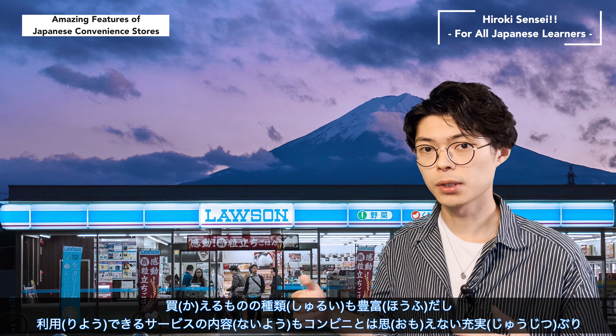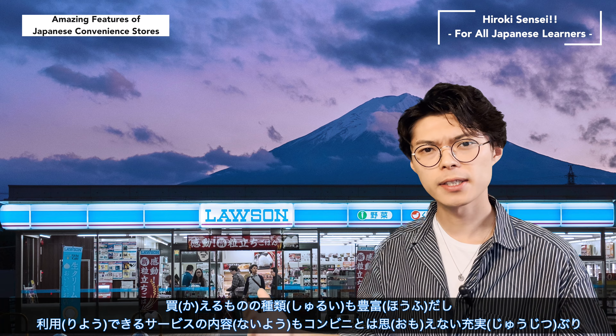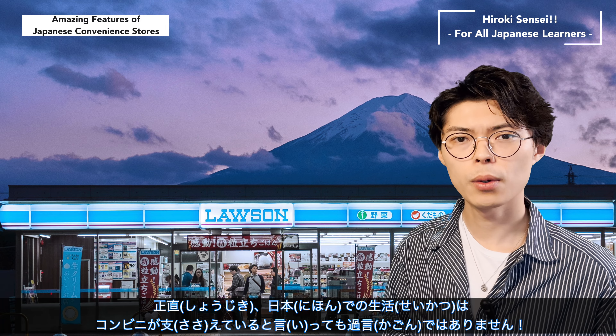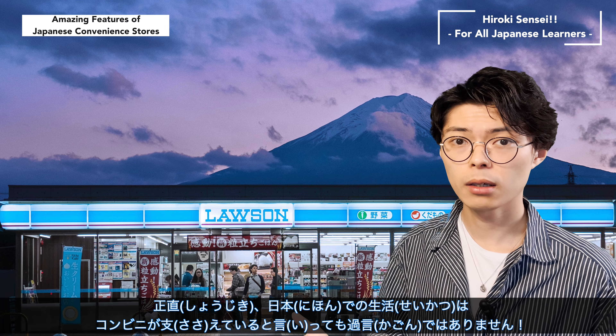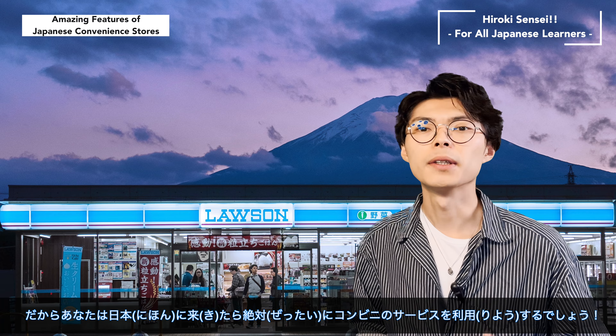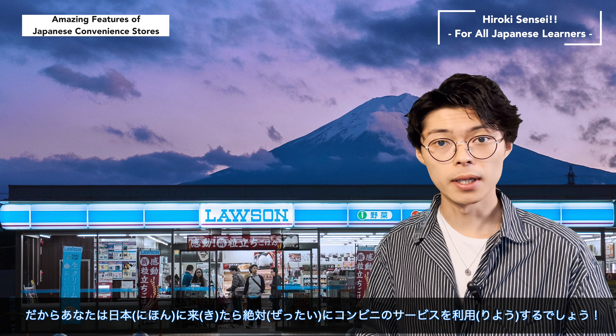Welcome back to For All Japanese Learners. Do you know where you must go when you come to Japan? Shrines? A temple? A good sushi restaurant? Or a store with lots of anime goods? No, it's not. It's a convenience store.